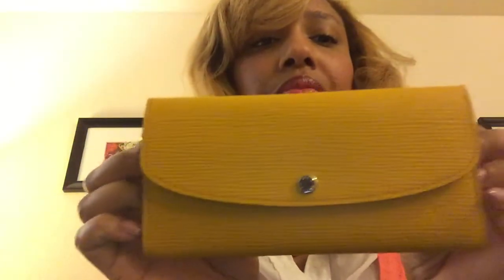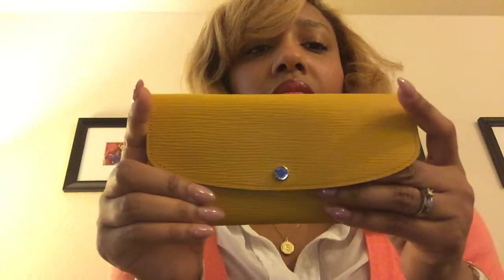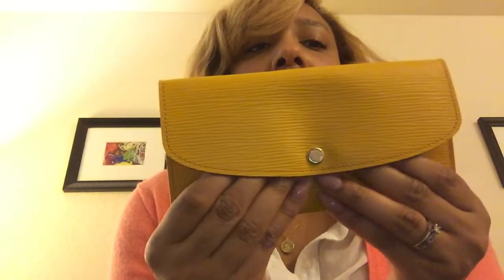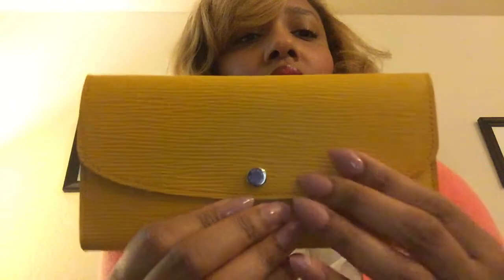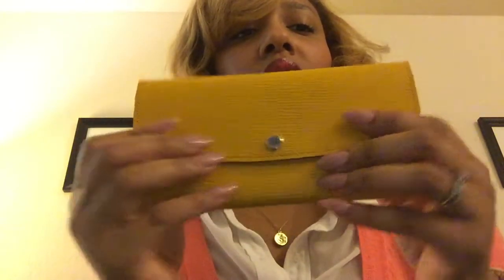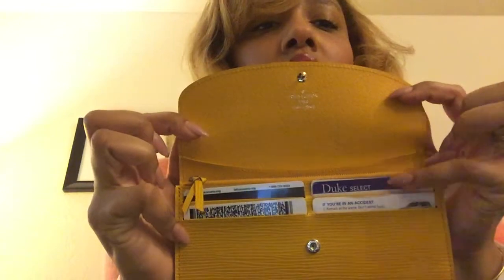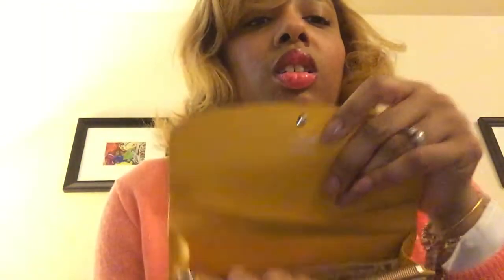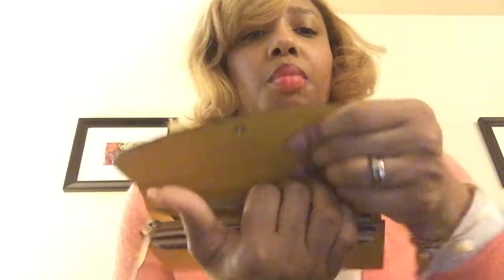The next thing I got is this wallet. It's the Emilie wallet in the Epi leather and this color is called Mimosa. It has silver hardware and of course four card slots, a big compartment, a compartment for change, and a big pocket in the back.